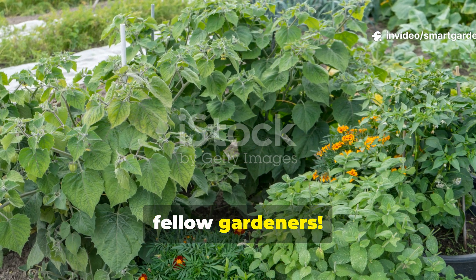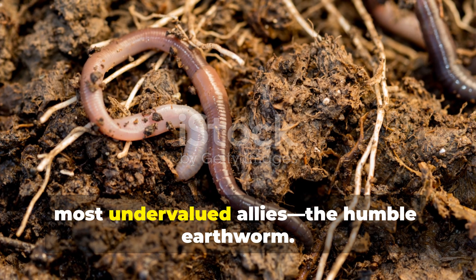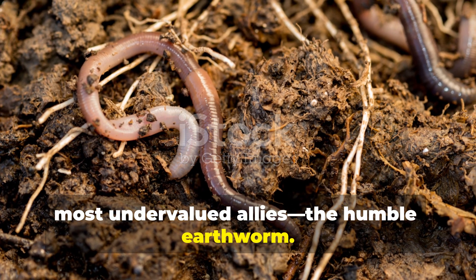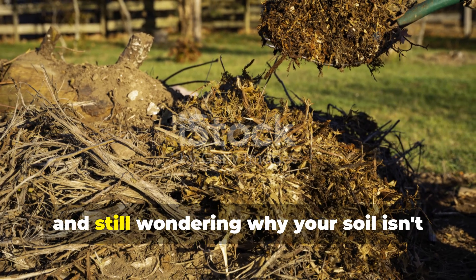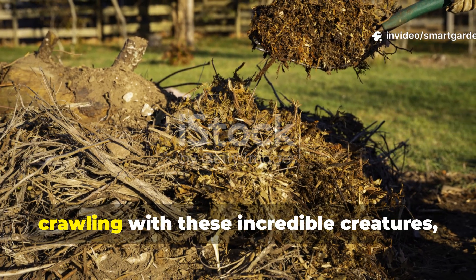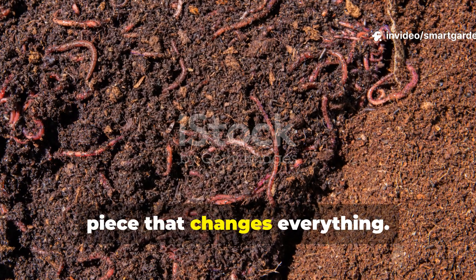Welcome back to Smart Garden, fellow gardeners. Today we're diving deep into one of nature's most undervalued allies, the humble earthworm. If you've been faithfully composting, adding organic matter, and still wondering why your soil isn't crawling with these incredible creatures, you're about to discover the missing piece that changes everything.